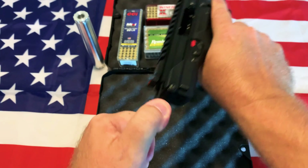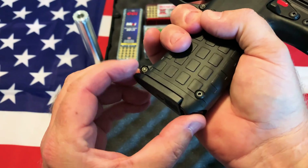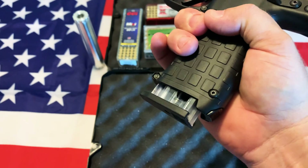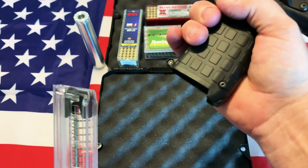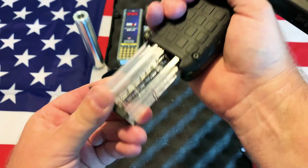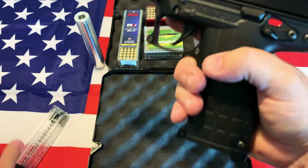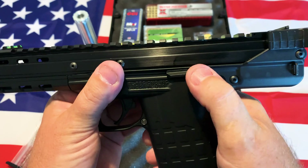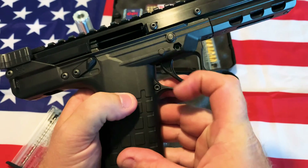Here's your charging handle — it's going to stay open because I have the magazine in it. The magazine release is right here on the heel of the pistol, and that's how you change the mag. That's ambidextrous because you can use it left or right. Same thing with the safety — it's a frame-mounted safety, ambidextrous.